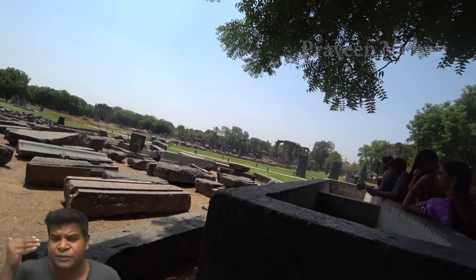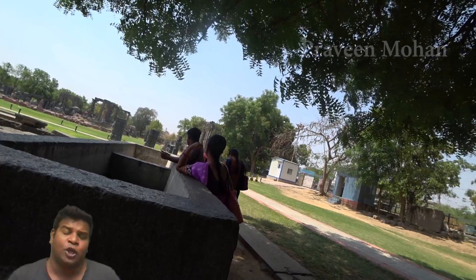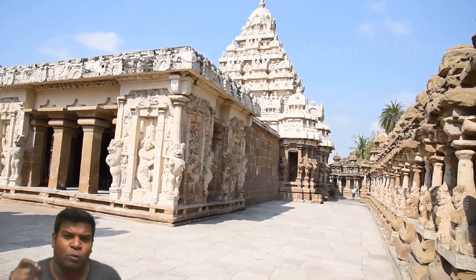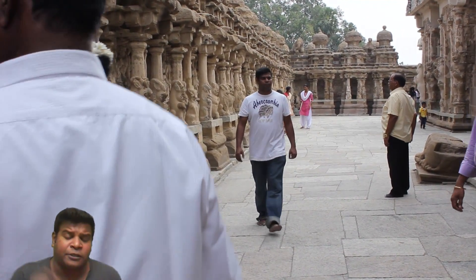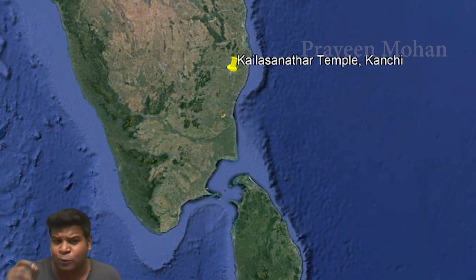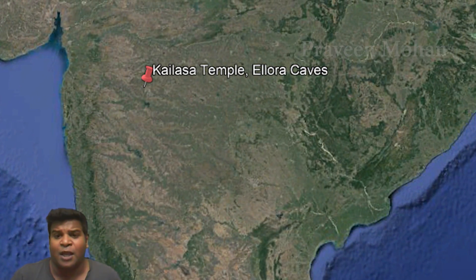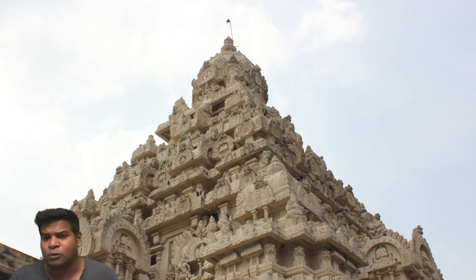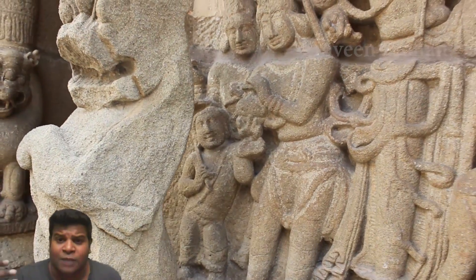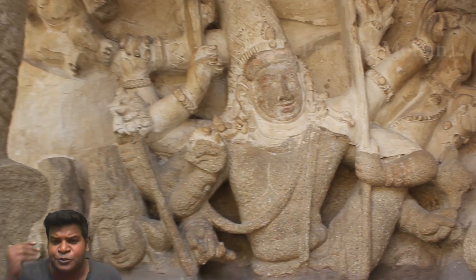Were ancient builders in India using the same technology of pouring geopolymers and casting them into desired shapes? To understand this, we need to go to one of the oldest temples in India. This temple, called the Kailasa Nader temple, is at least 1,300 years old. Some historians believe that this South Indian temple served as a model of the famous Kailasa temple in Ellora caves. While the Kailasa temple in the north is known for its extraordinary rock-cutting technology, this temple in the south is famous for something very mysterious. The rocks which make up this temple are not rocks at all — according to locals in this town and the priests of this temple, these are geopolymer blocks.